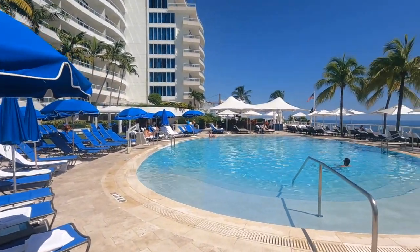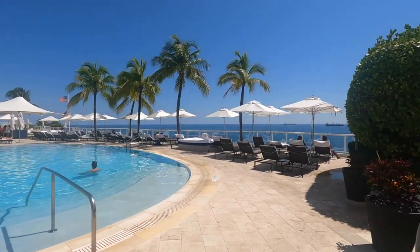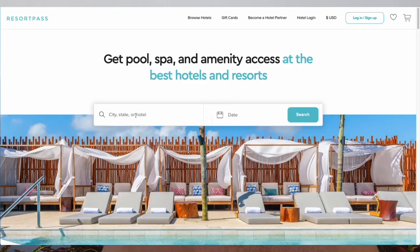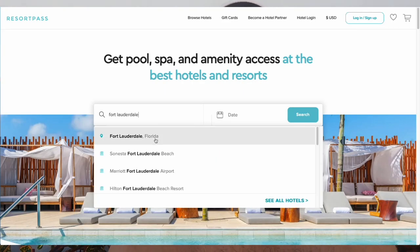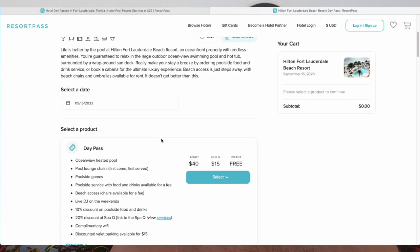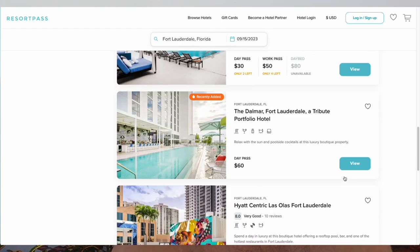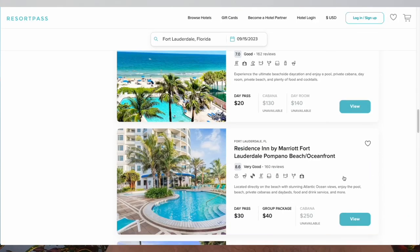I cannot recommend it enough. This was only $60 each for the day — you can't beat that. There were a few other options along the beach that were a little bit cheaper: a Hilton, I think, was $50 a day, and the Westin had day passes too, also around $50 a day.